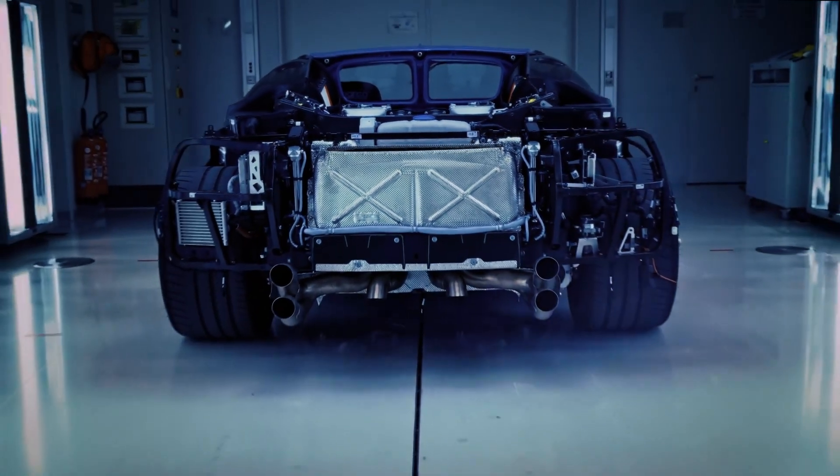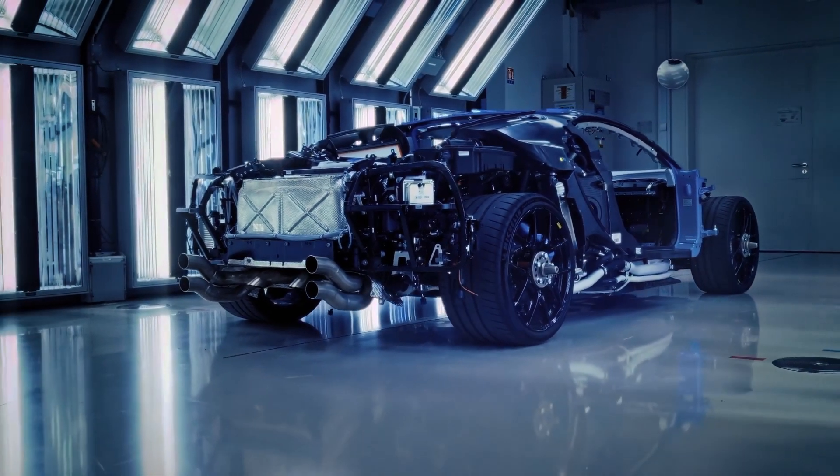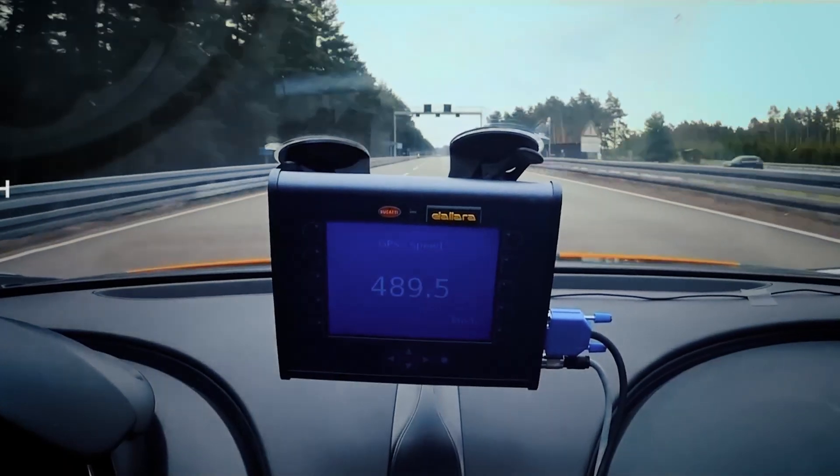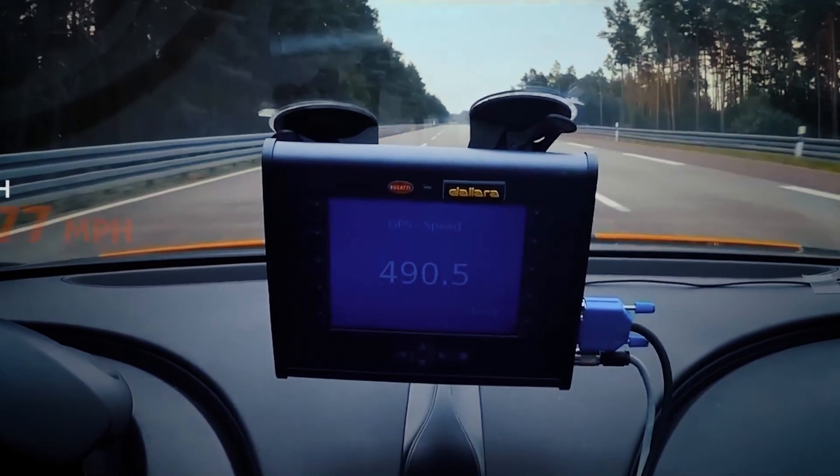Bugatti has always been about pushing boundaries, and the Chiron is no exception. Join former Le Mans champion Andy Wallace as he embarks on a breathtaking high-speed test, setting a new record of 490.5 km per hour.